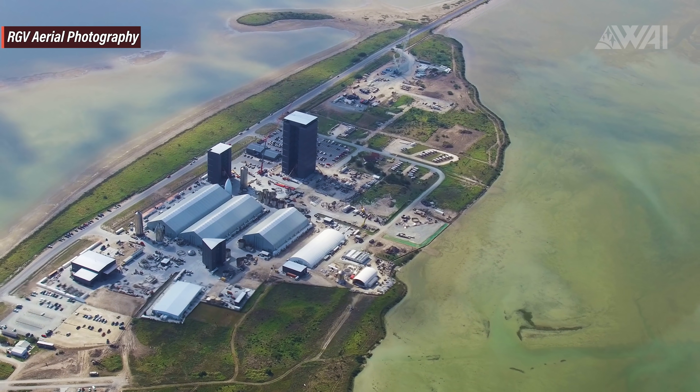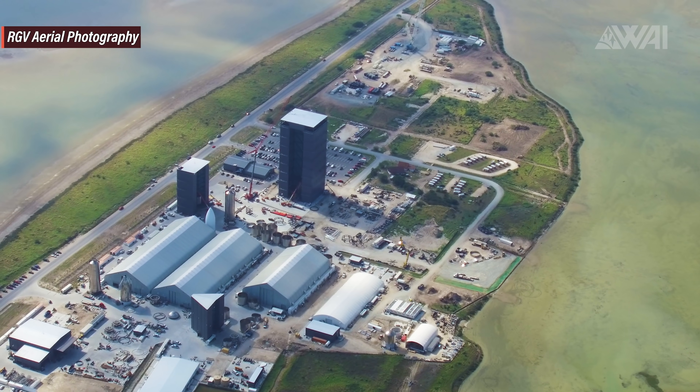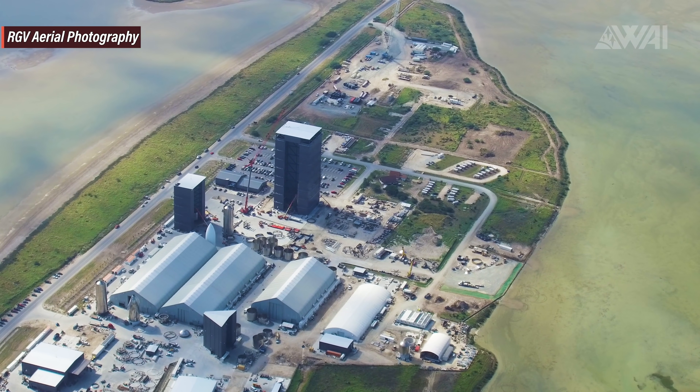Meanwhile, at the construction site, SpaceX workers are busy feeding the prototype supply with more and more Starships.